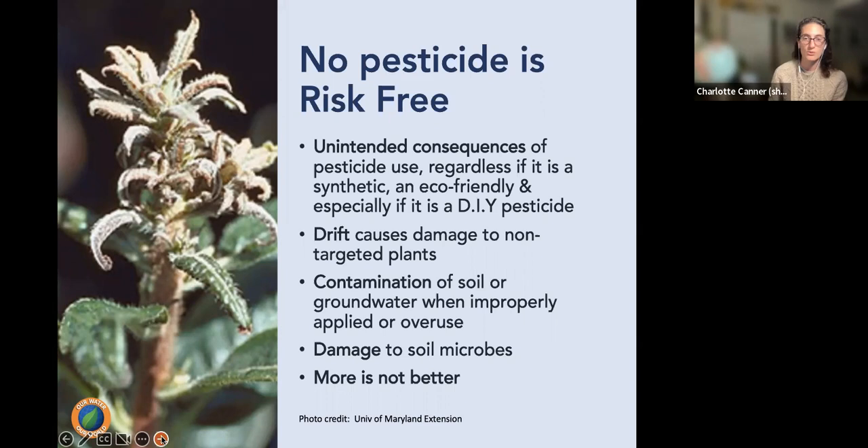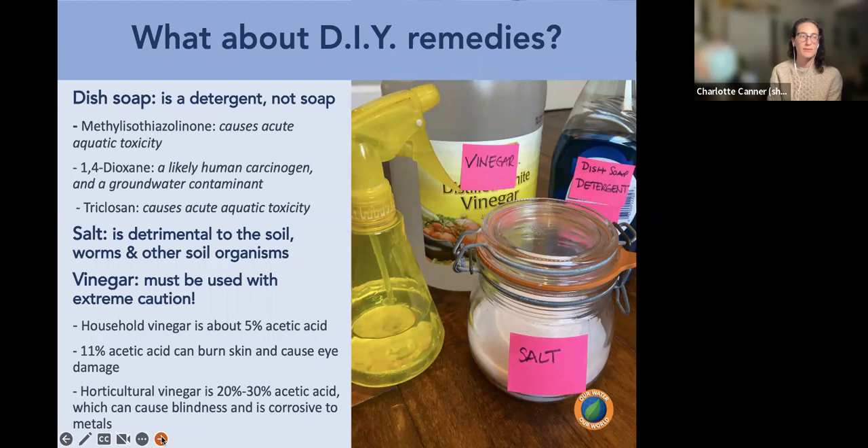Pesticides can contaminate soil and groundwater if improperly applied or overused and can damage soil microbes. More is not better — applying according to the label at the right time is safest and most effective. Avoid DIY remedies: purchasing tested, labeled products from the shelf is far preferable to homemade mixes, since we don't know how homemade combinations interact with soil, plants, or our skin.